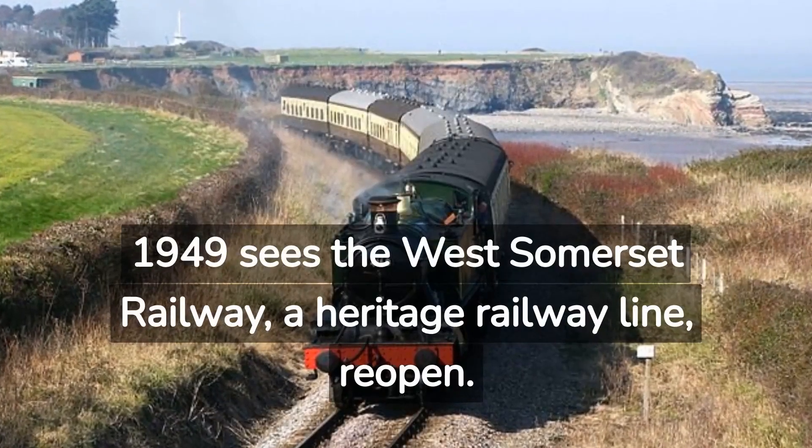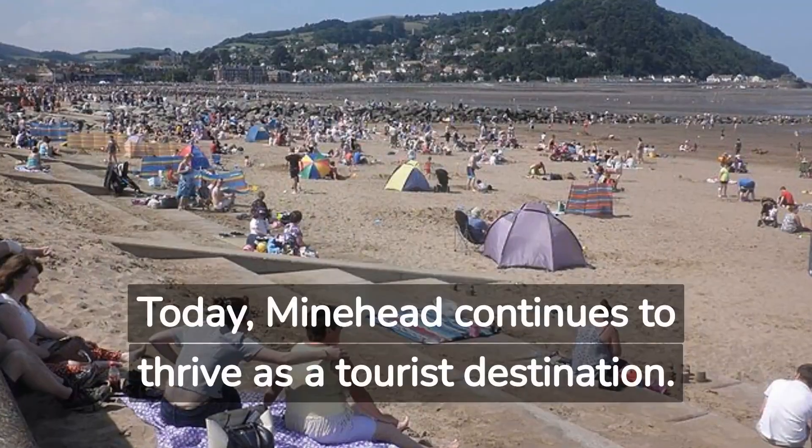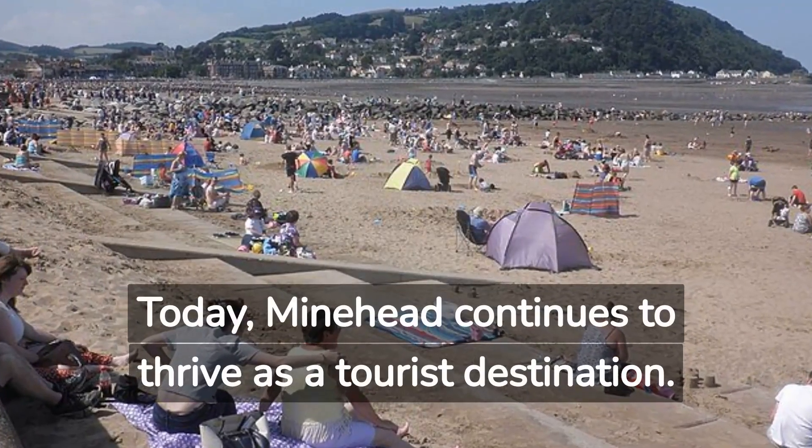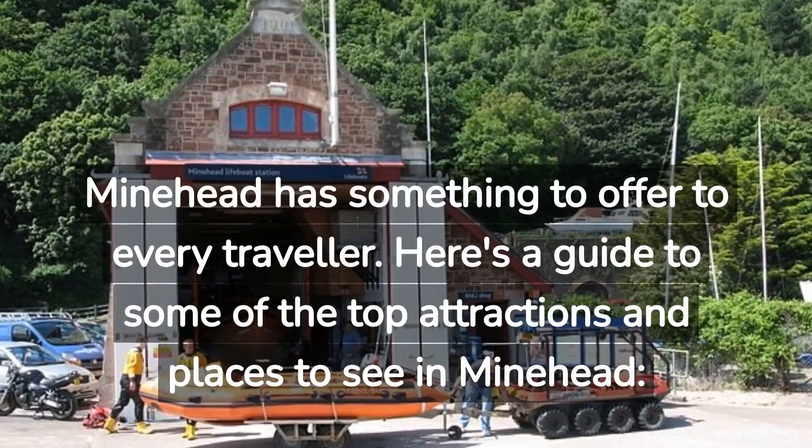1949 sees the West Somerset Railway, a heritage railway line, reopen. Today, Minehead continues to thrive as a tourist destination and has something to offer every traveller.